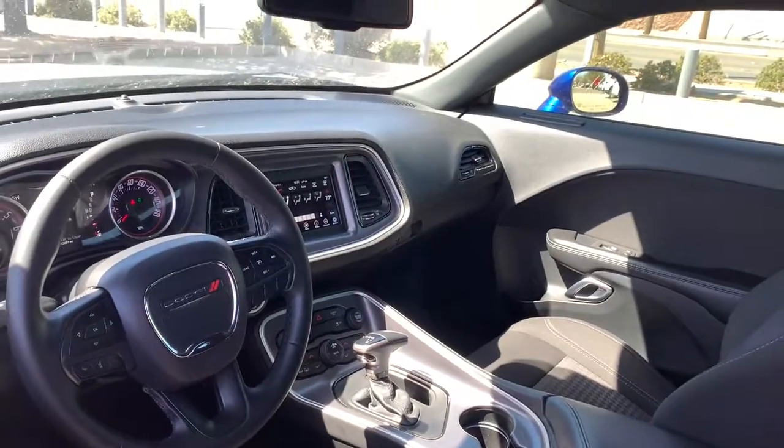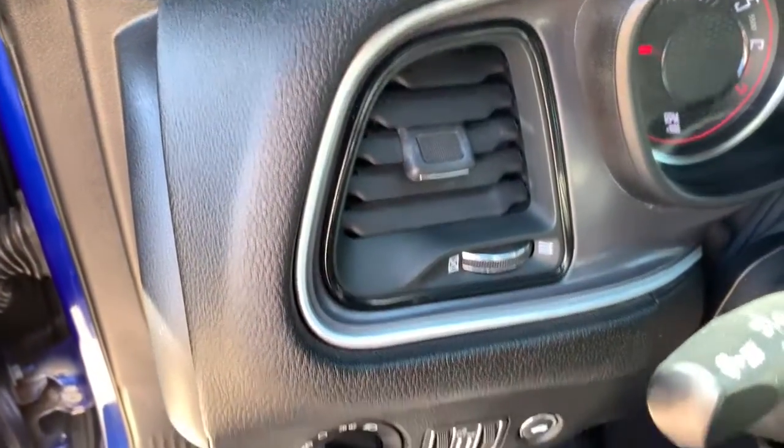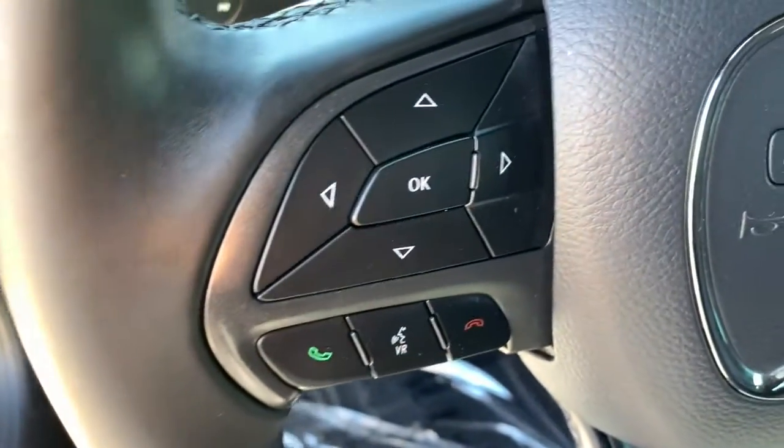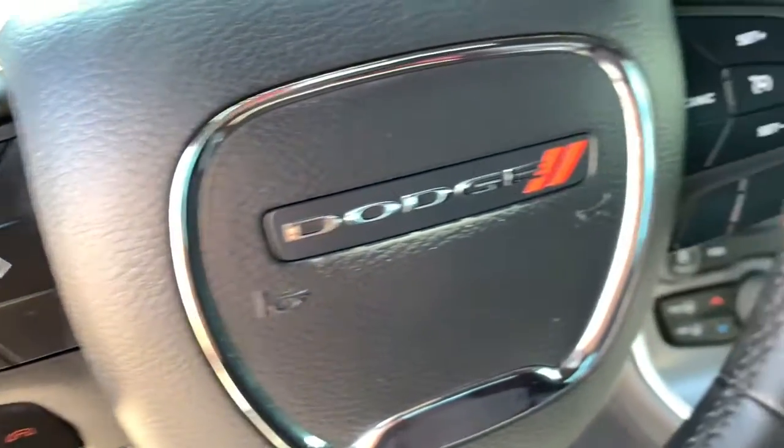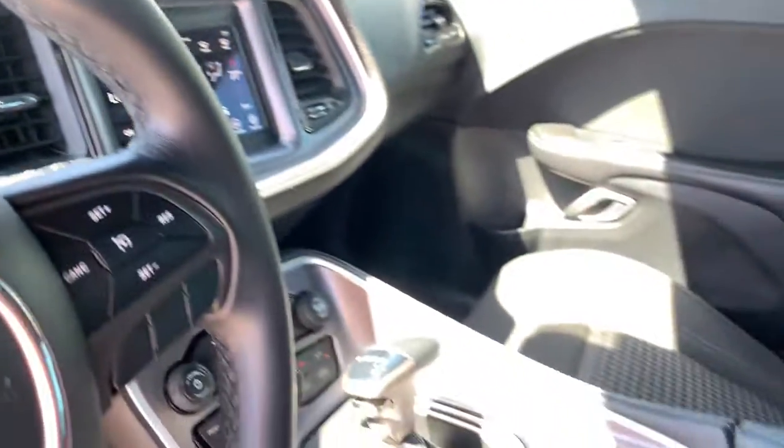The following are some of this vehicle's highlighted options: keyless entry, backup camera, keyless start, V6 cylinder engine, heated mirrors, multi-zone AC, aluminum wheels, power driver seat, steering wheel audio controls, Bluetooth connection.